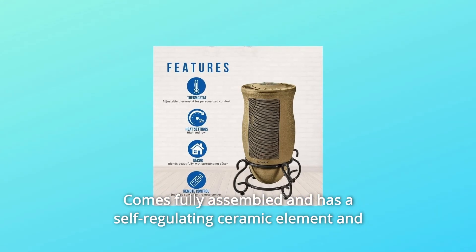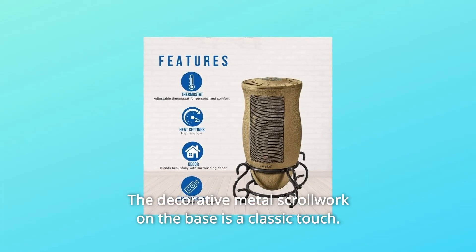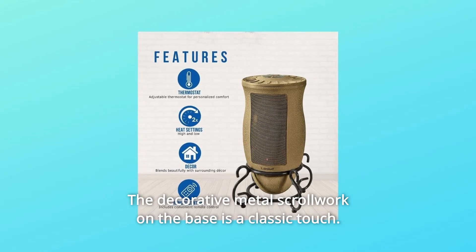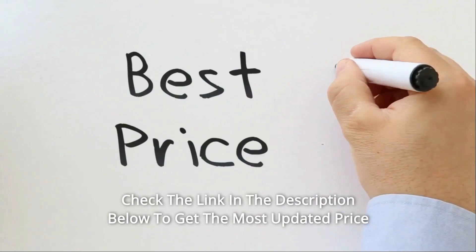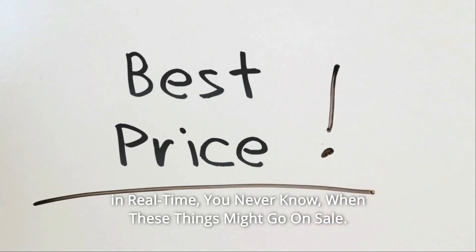Comes fully assembled and has a self-regulating ceramic element and automatic overheat protection for safety. The decorative metal scrollwork on the base is a classic touch. Check the link in the description below to get the most updated price in real time — you never know when these things might go on sale.